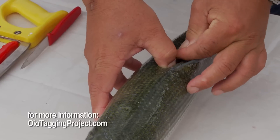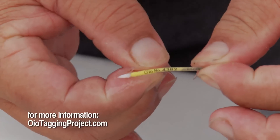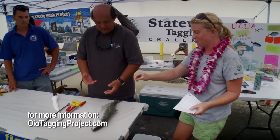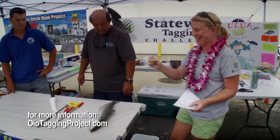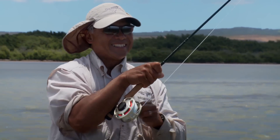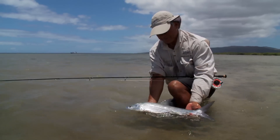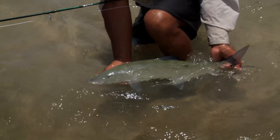Some of the future directions of the Oeo Tagging Project that I would like to see is to open the project statewide, to have volunteer anglers on every island. I would also like to see more tournaments include tagging categories for Oeo. This is a way to collectively gather all this data, put it together, and try to fill in the missing links of the Oeo's life cycle that we don't know — and this is a way to protect the fish for future generations.